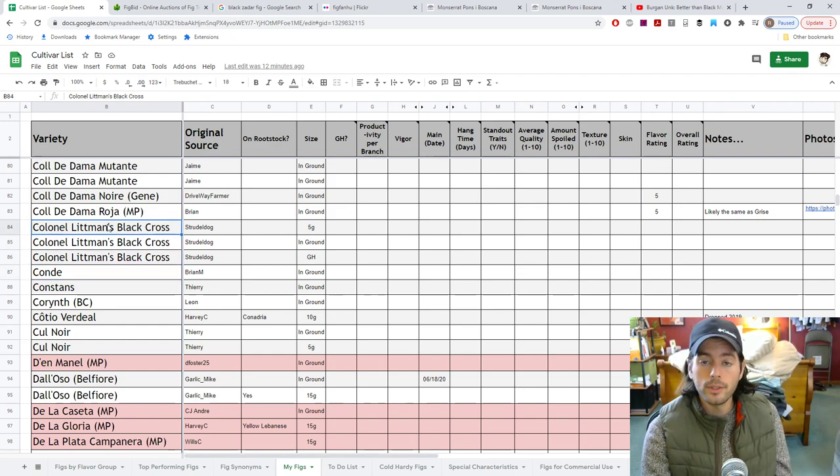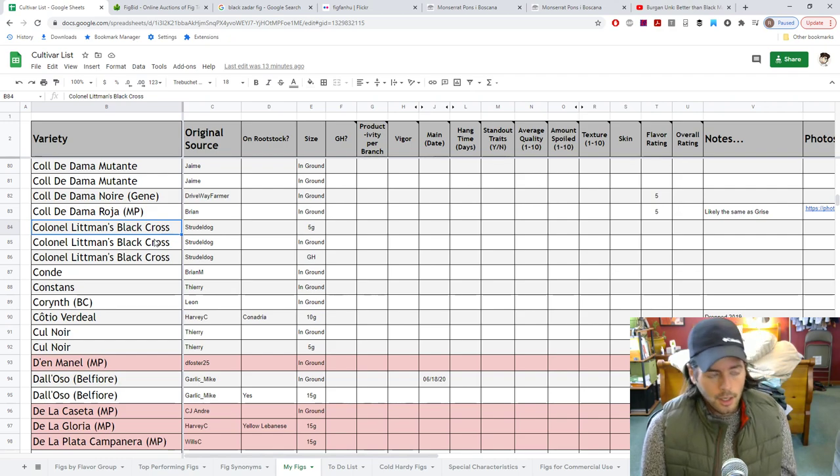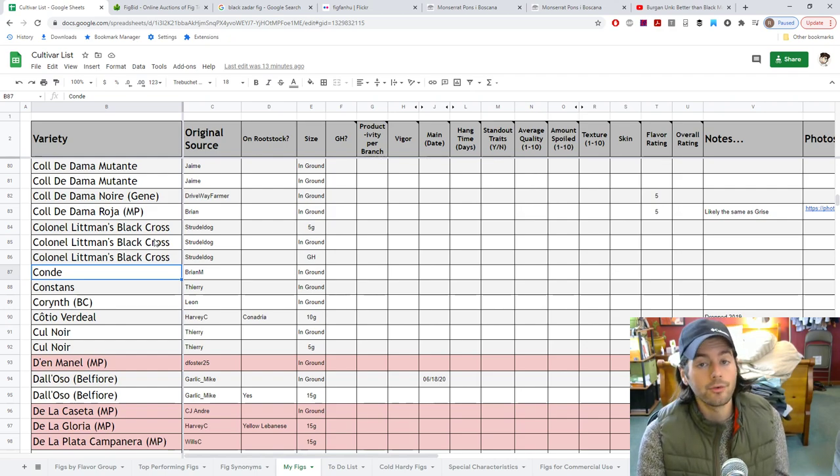Colonel Lemon's Black Cross — we did fruit this one, but we didn't get many. I believe the squirrels got it. It's unfortunate, but this should be a really, really tasty fig along the lines of a Black Madeira, but better — better rain resistance, better split resistance. It actually has a more pyriform shape and therefore is better with splitting.